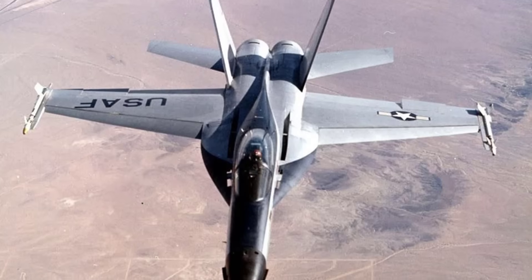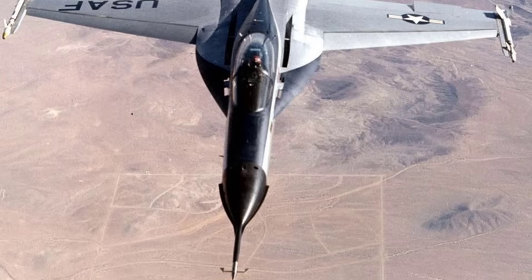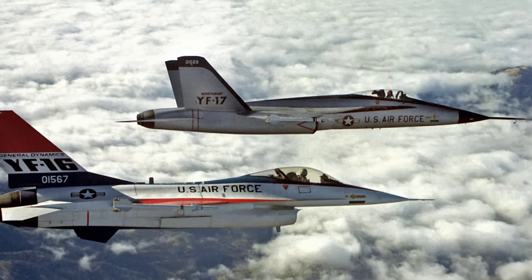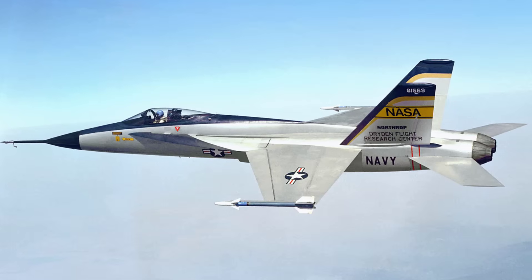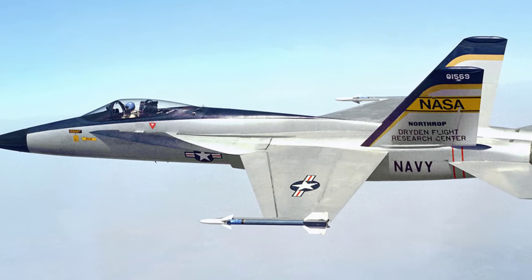The Northrop YF-17 Cobra. This was a lightweight twin-engine fighter designed in the 1970s. Competing against the YF-16, it lost out due to cost and performance considerations. However, it caught the Navy's attention and was adapted into the F-18 Hornet. Its role as the prototype of a successful naval fighter gives it an enduring legacy. What makes the YF-17 special is how a losing design became the foundation of one of America's most famous fighters.